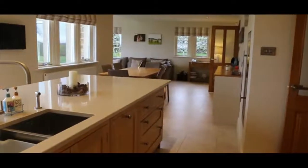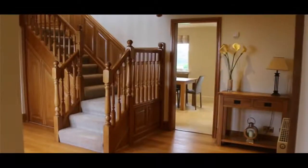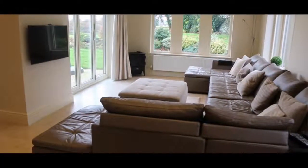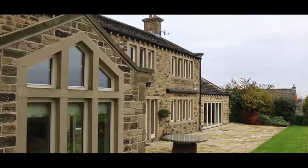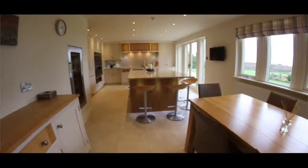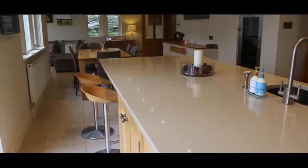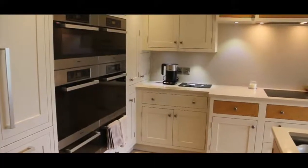The underfloor heating system runs through the kitchen and hall. This part of the kitchen is a stunning feature, and being south facing, it allows the sunlight to flood through. In the kitchen are beautiful handcrafted quartz corium surfaces, bespoke oak panelled units and an integrated wine cooler.